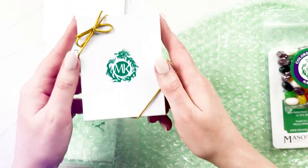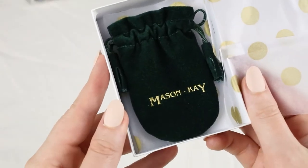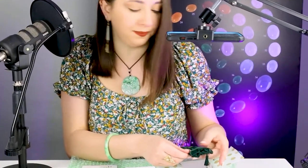So here it is. Beautiful presentation. Very sleek and simple. This is nice because this could actually even be used as like a polishing cloth to keep the jewelry clean. This is schmancy.